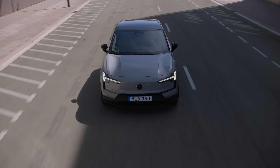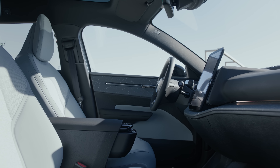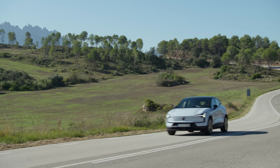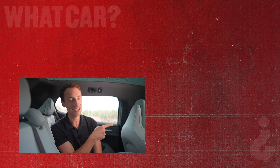With the bulk of the lineup very competitive against rivals on price, on top of the fact this is a great car, the EX30 is a hugely appealing and highly impressive electric SUV for a broad market of buyers. Thanks for watching this review. If you want to see another one, click there. And if you want to go to whatcar.com for a great deal on your next car, click there.